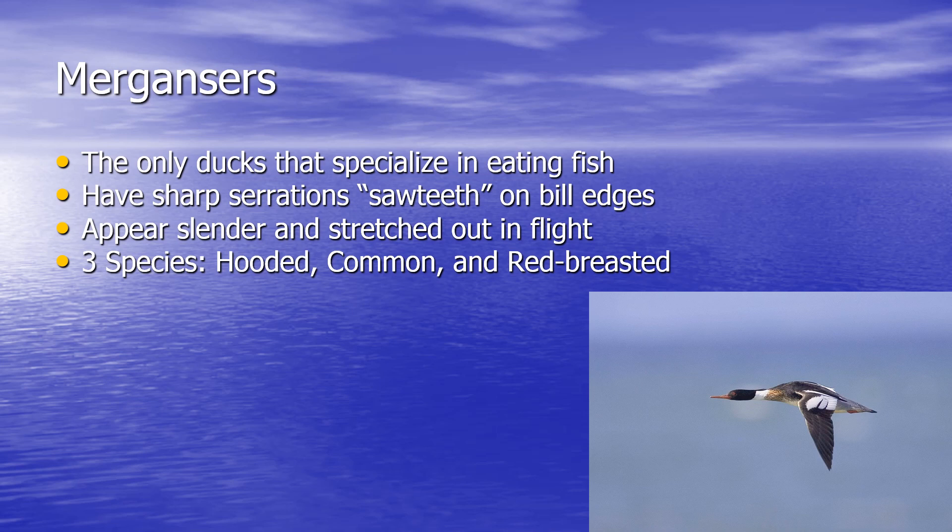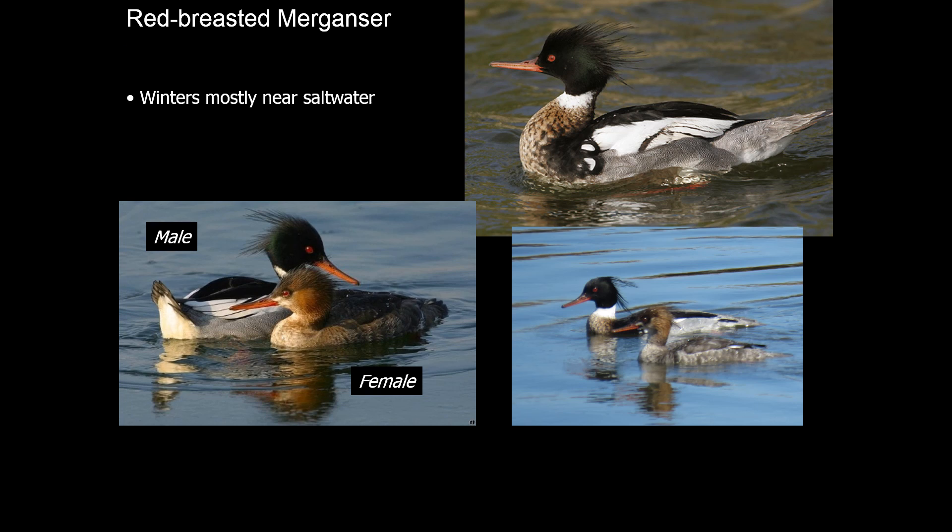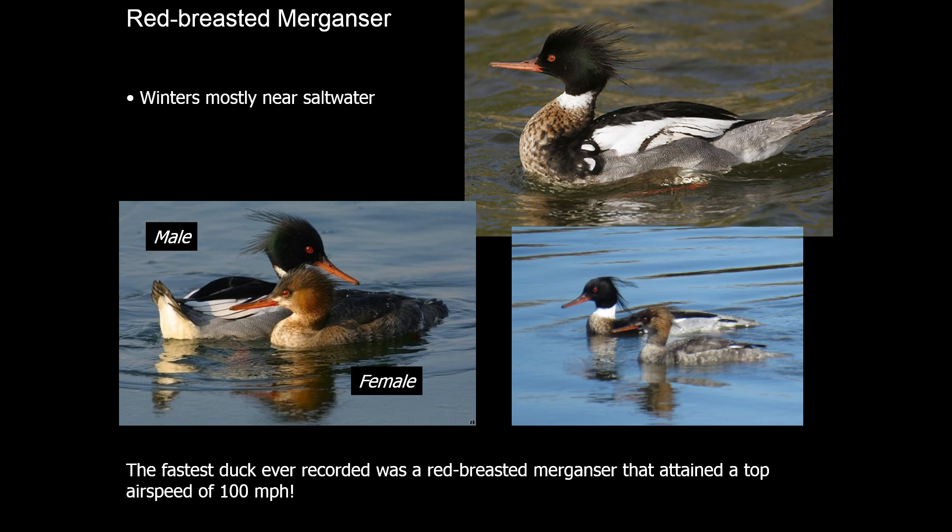Mergansers are a specific family of ducks that specialize in eating fish. They have a long, narrow bill — definitely not a typical duck bill — with sharp serrations on the edges for holding on to slippery fish. There are three species in our area. The small hooded merganser is very distinctive; the males have a really interesting hood that can be raised or lowered depending on whether they're showing off for the females, and they're usually found in places with more woods. The common merganser is much larger, generally found in more open areas, and can be seen throughout the winter months. The red-breasted merganser is generally associated with salt water, so you're more likely to see them towards the Atlantic coastline or in places like Forsythe that have brackish marshes.